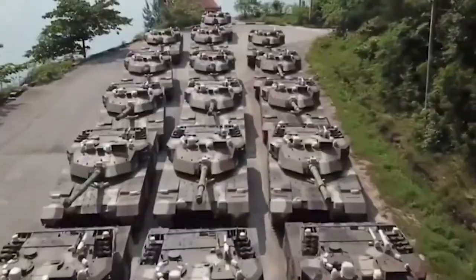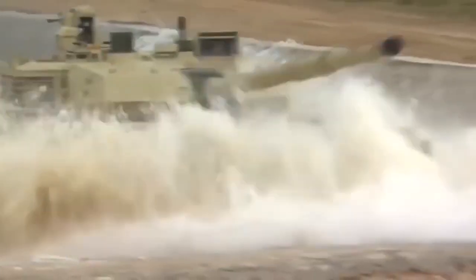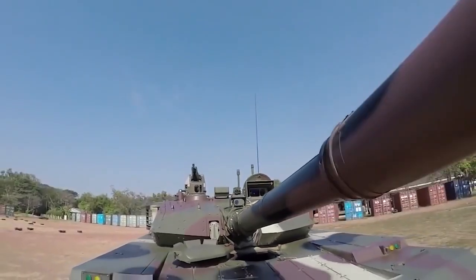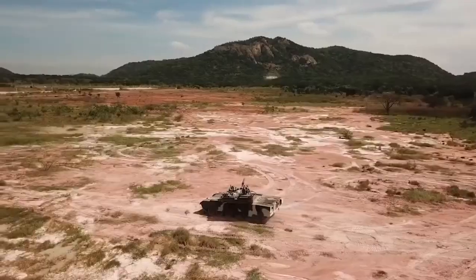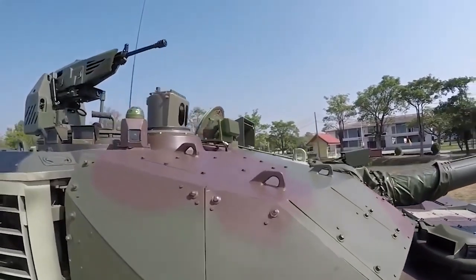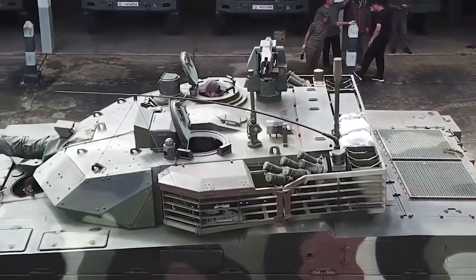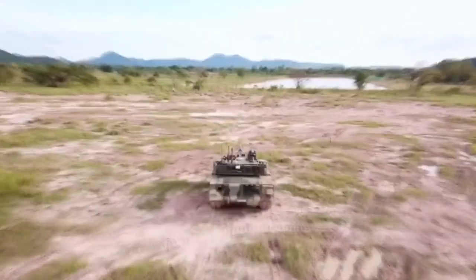The VT-4 Main Battle Tank, or MBT, previously the MBT-3000, is a third-generation MBT designed and produced by China North Industries Corporation, or Norinco. The hull is made entirely of welded steel armor and is built on a tracked chassis. The tank's gross vehicle weight is around 52,000 kilograms. It has three crew members: the commander, the driver, and the gunner. The driver's seat is in the center of the forward hull, accessible by a single hatch. The commander is located to the right of the turret, while the gunner is seated to the left. Each side has a hull escape hatch.